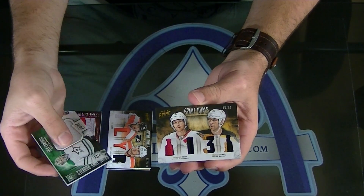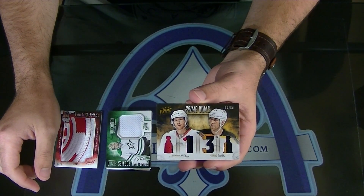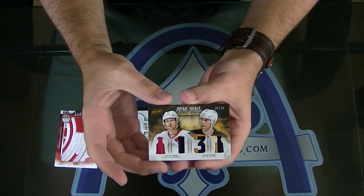Zidane Ochara and Duncan Keith, Prime Duels Prime, number 26 of $50. 2013 Cup. Oh boy, nice one.